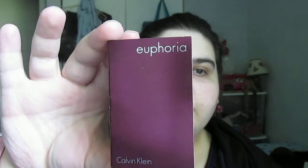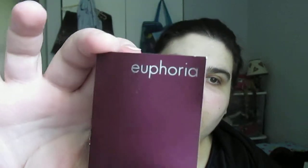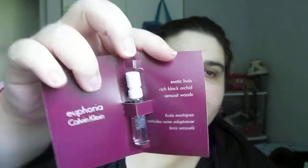And then a Calvin Klein — I'm not sure of the name — but it's a little sprayer sample.